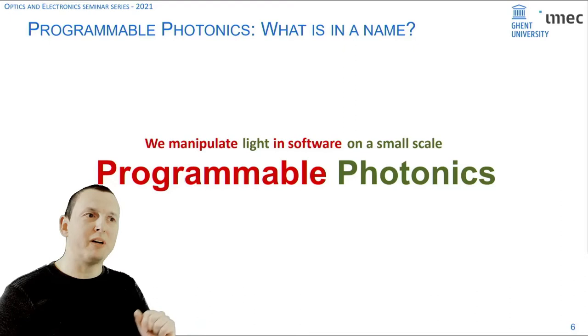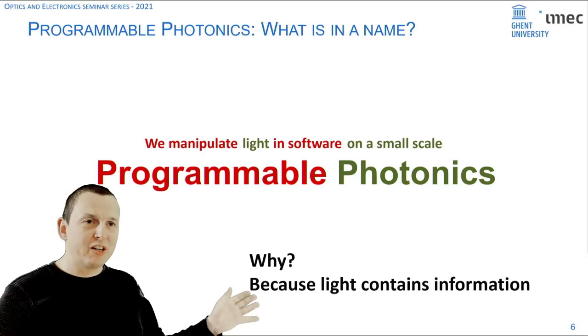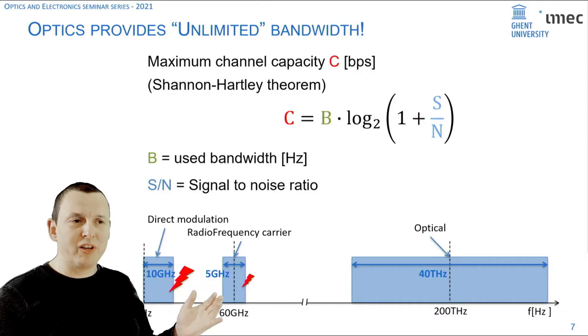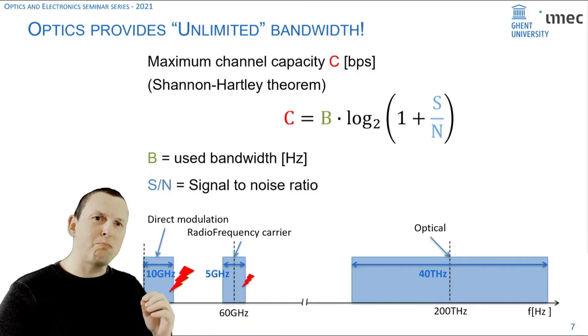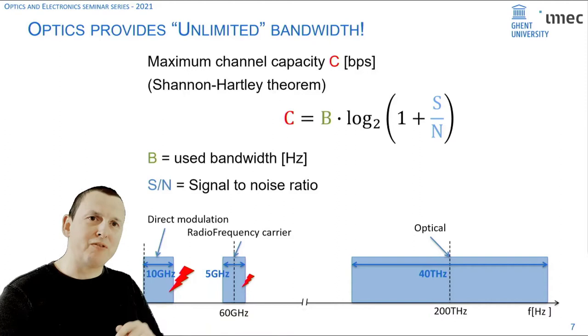So programmable photonics means we want to manipulate light in software on a microscopic scale. Why would we want to do this? Well, for one good reason: light contains information and light can transport information. Light is an electromagnetic wave with an extremely high oscillation frequency — on the order of 200 terahertz. Compare that to radio waves and microwaves used for communication; the frequencies in photonics are huge, which means there's an enormous bandwidth at your disposal to modulate and transport information. That's the whole engine behind optical fiber communication.